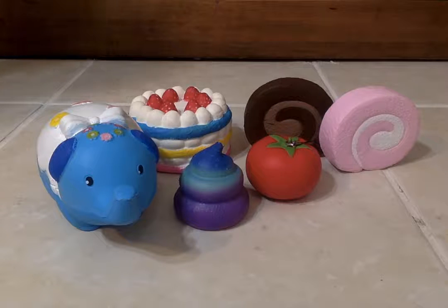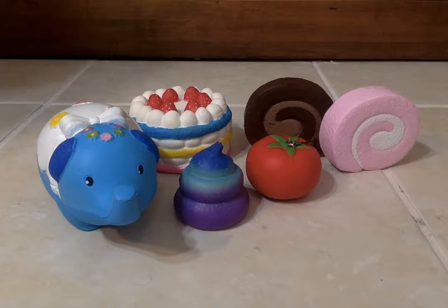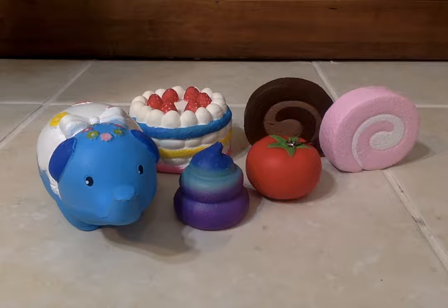Hi guys! Today I'm here with my friend. Hi! She brought her squishy collection and I brought my two new squishies and we're going to show them to you guys. So let's get started. She's going to show you hers first.